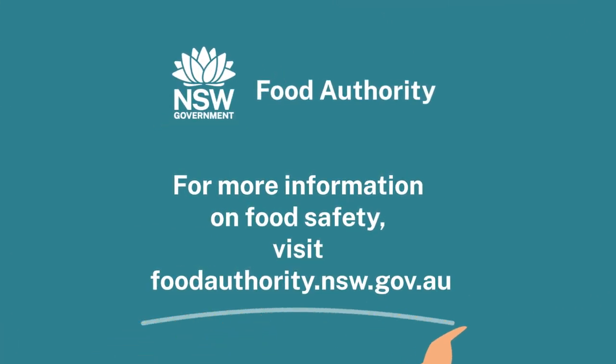For more information on food safety, visit foodauthority.nsw.gov.au.